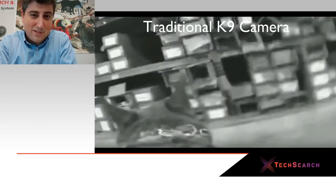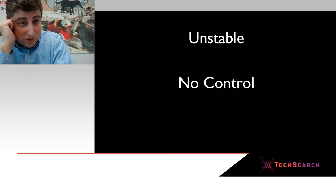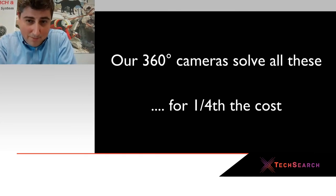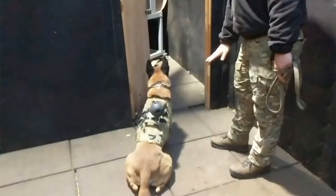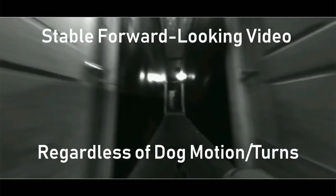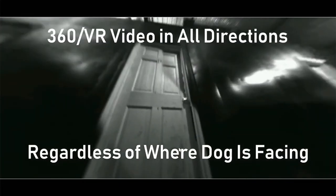This will give you a sense of the stabilization. This is a traditional canine camera — something you would mount on the back of a dog — and you can see it's shaky, it's a mess. When you put this on a dog, same as when you throw it through a window, no matter how that dog spins around or turns or goes in different directions, you always maintain your orientation and know which way you're looking, no matter what the motion, and then you can look around in all directions in 360.